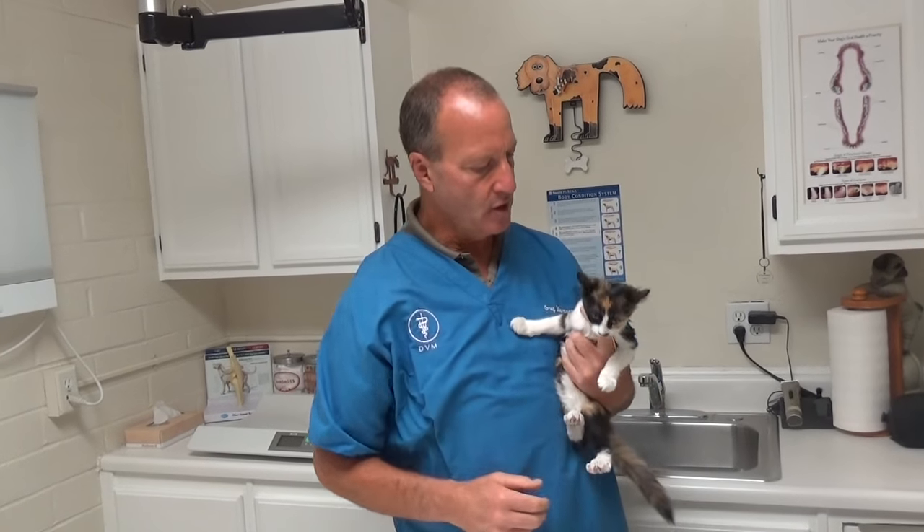Even if a kitten does spread herpes or calicivirus to an adult cat, the adult cat may have immunity to it through vaccinations or through exposure, because they run around with the crowd that's outside and often harboring these different diseases. Many cats have a chronic or carrier state of herpes virus, which causes respiratory illness, and that is the most common one in shelters and in colonies.